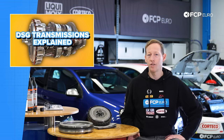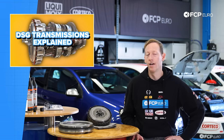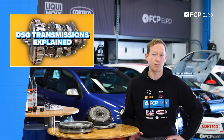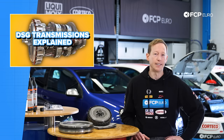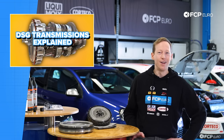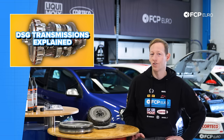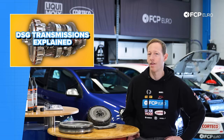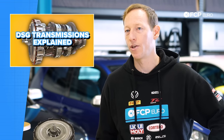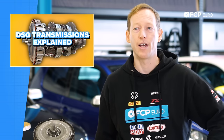Tuning the TCU means putting new software on the transmission control unit that determines how the car shifts, drives, and acts. It might hold gears longer for a more natural driving experience, shift quicker in manual mode or sport mode, or when you're pushing your foot down hard and the transmission knows you're trying to accelerate fast. With a performance tune, not only do you get faster shifting, but you typically also get much higher power holding. That comes down to increasing the clamping load or hydraulic pressure that goes to the clutches. This doesn't really result in any additional wear, and you should still follow your general factory service intervals.